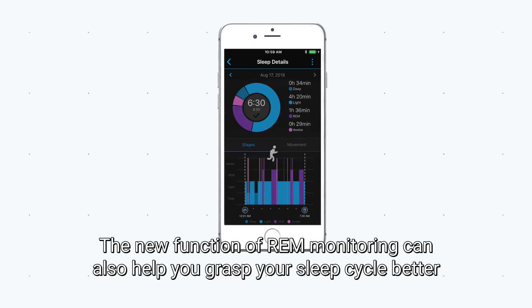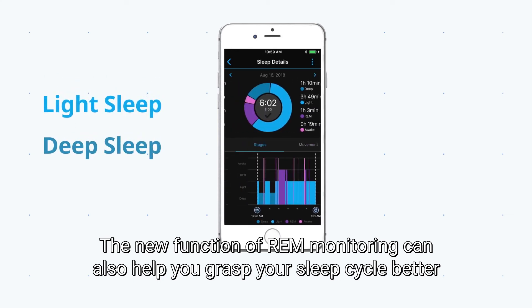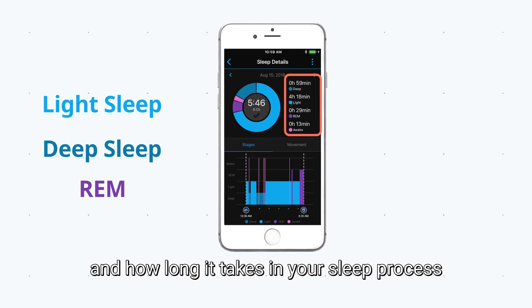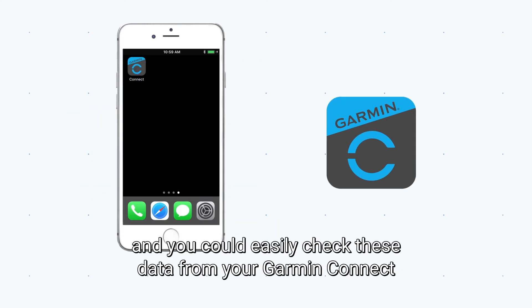The new function of REM monitoring can also help you grasp your sleep cycle better. Each color represents a stage in your sleep cycle and how long it takes in your sleep process. You can easily check this data from your Garmin Connect.